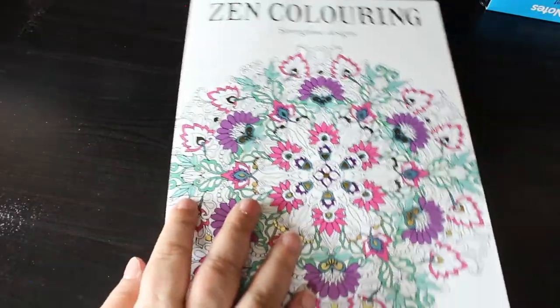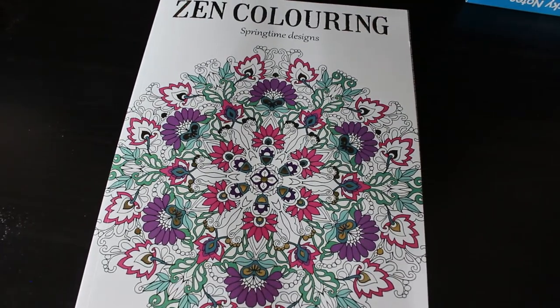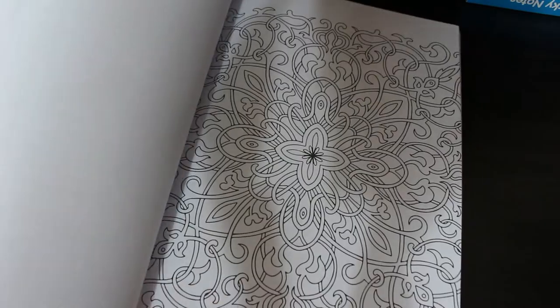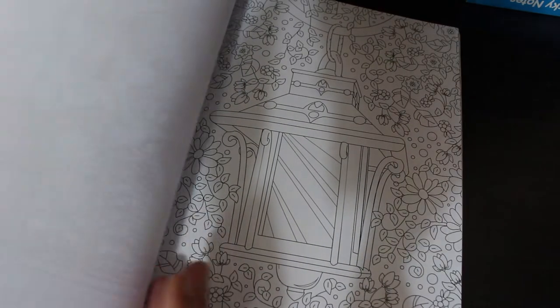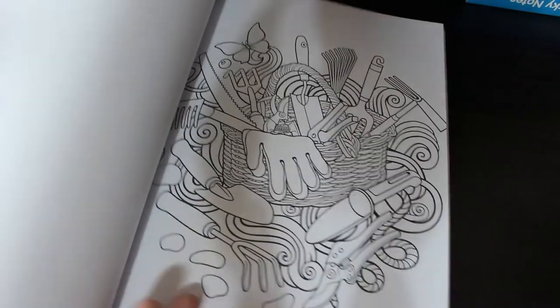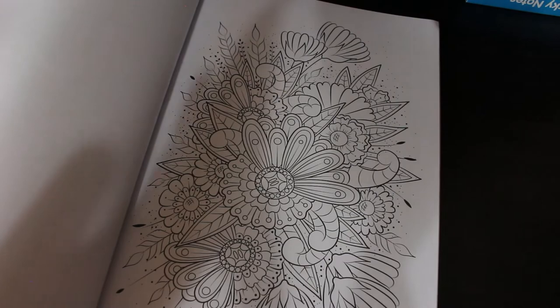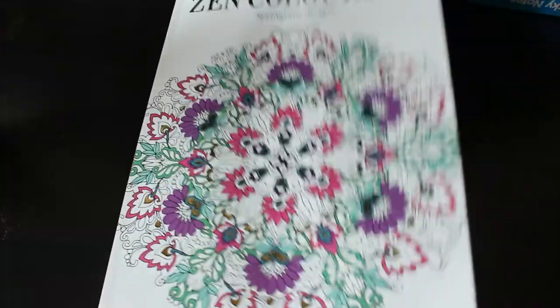From Tesco I bought Zen Colouring Springtime Designs — just patterns mostly. I love patterns; I like to just pick a few colours and colour the patterns. There's bugs, a lamp, just fun pattern images where you pick three or five colours and just go for it. I think it's a really nice book. These ones are slightly more expensive — that one's £5.99.